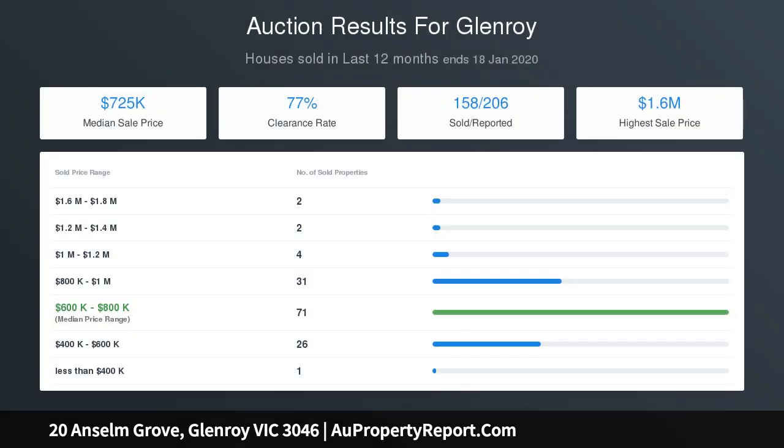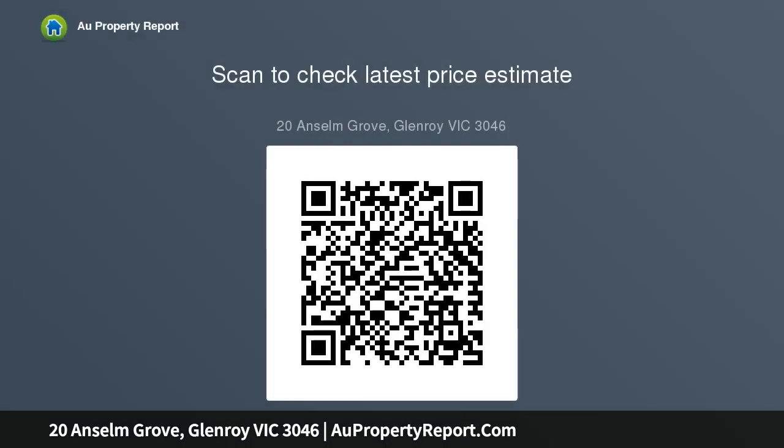With the convenience of easy access to CityLink, Western Ring Road and Melbourne Airport, opportunities like this are rare — enquire today and don't miss out.